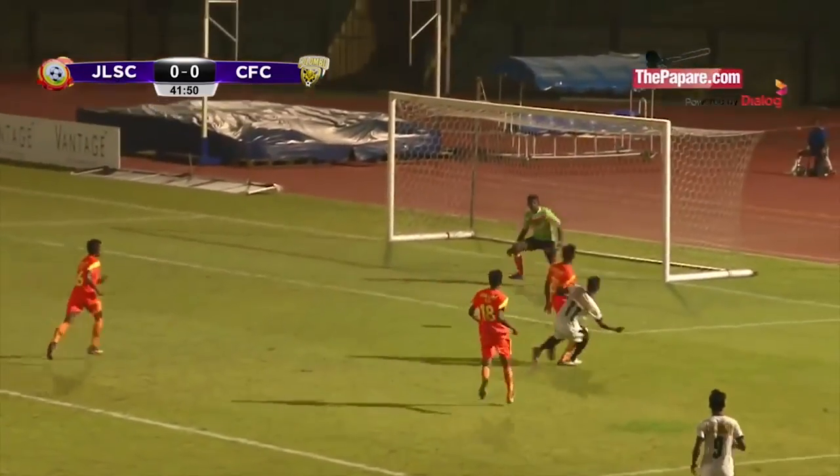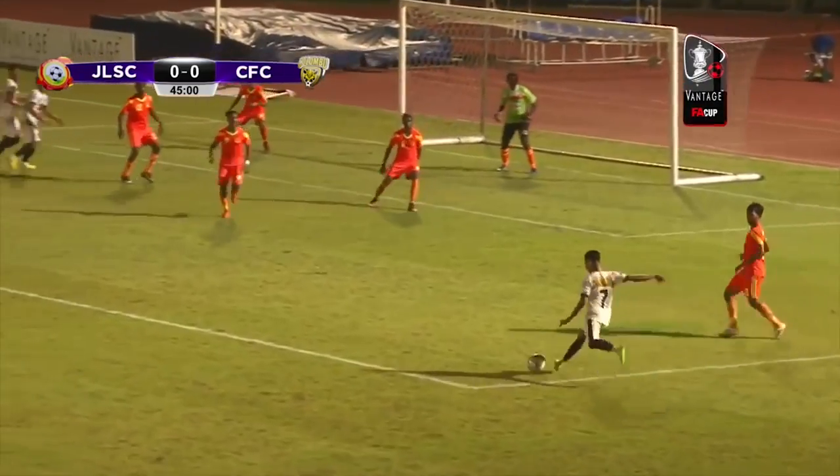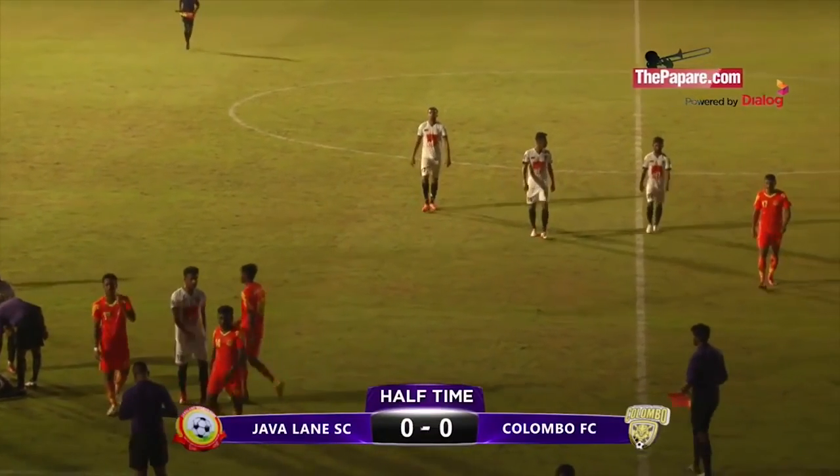Fazal with a lovely through ball. Shazniks nearly gets on the end of it. There have been some stoppages as Dilan is attended to. Colombo FC have had the better chances.